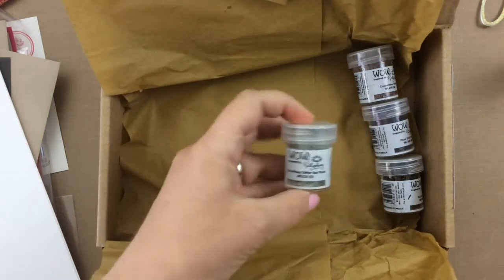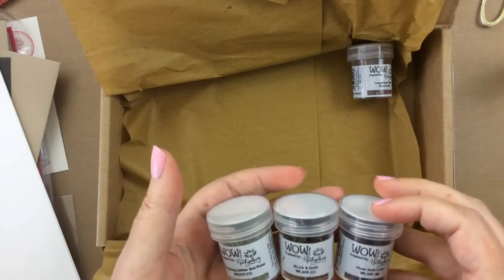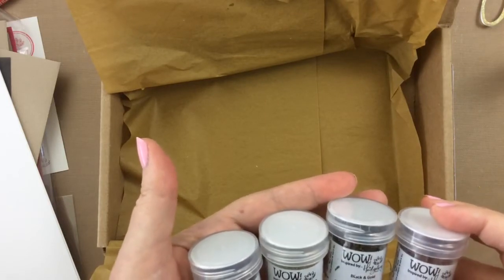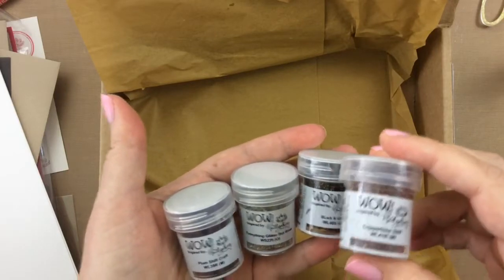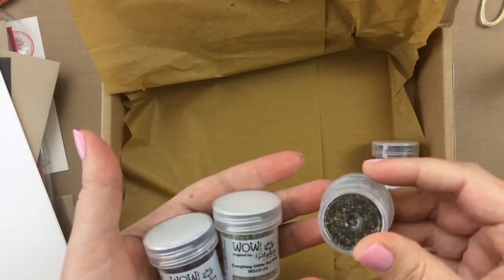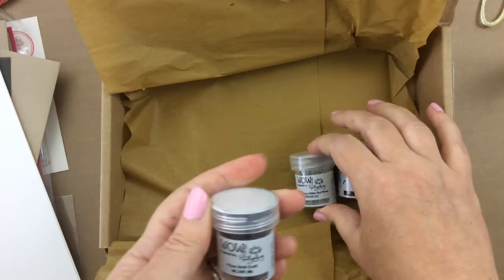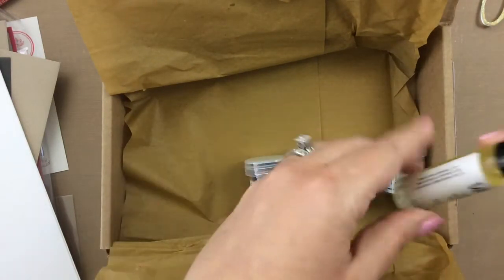And here is something that I think is one of the most exciting things that came in the kit. Hedgehog Hollow partnered up with WOW Embossing Powder and they created some brand new colors of embossing powders. This one is called Coppertone Shift, this one is Black and Gold — a really thick, larger-grain embossing powder — this one is Everything Glitter But Rose, and this one is called Plum Shift Craft. If you are a regular subscriber you get a bonus as well.